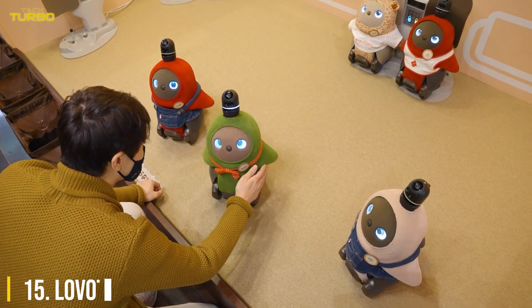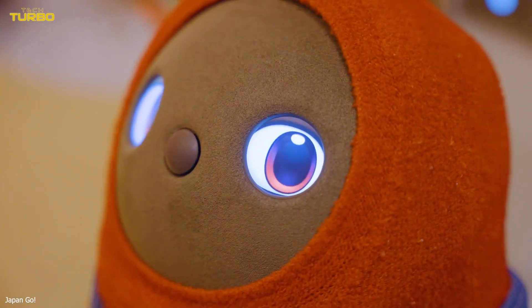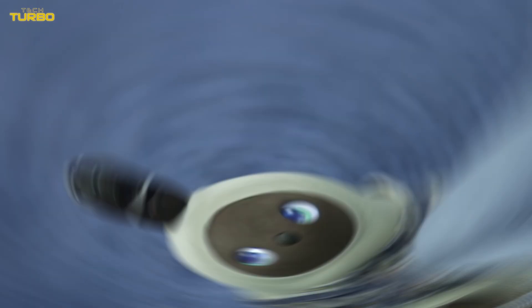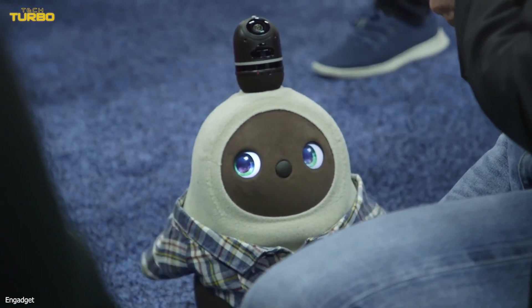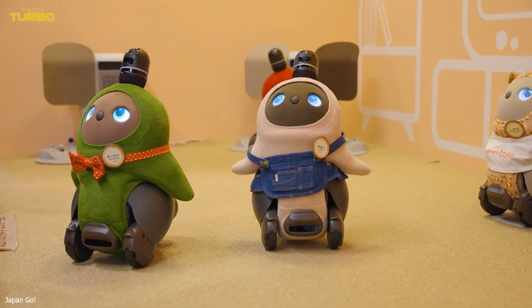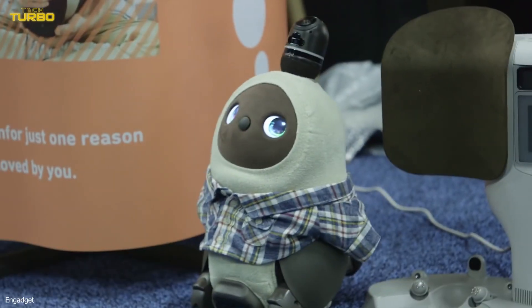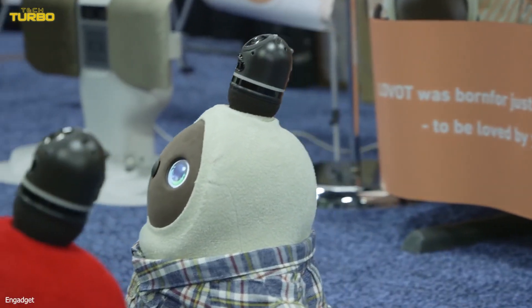Number 15: Lovat. GrooveX's huggable robot, Lovat, is a CES 2020 Innovation Award product honoree. This cute companion resembles a mixture of a bear and an owl, with a soft and warm body that allows users to hug and pet, according to a press release. Lovat can move around a user's home autonomously, acting as emotional support and a source of happiness.